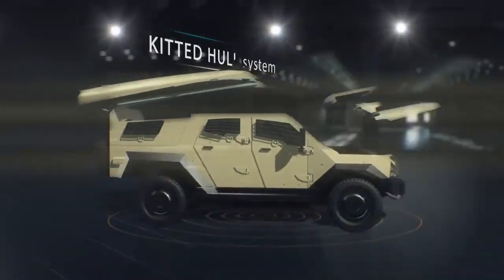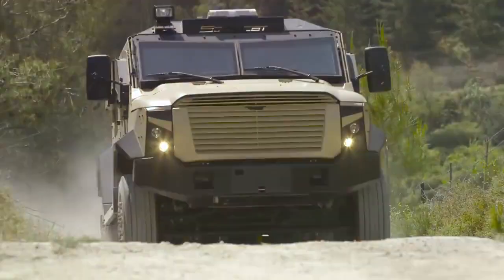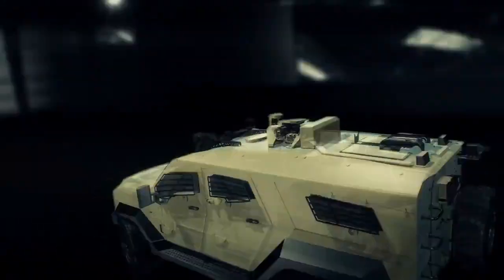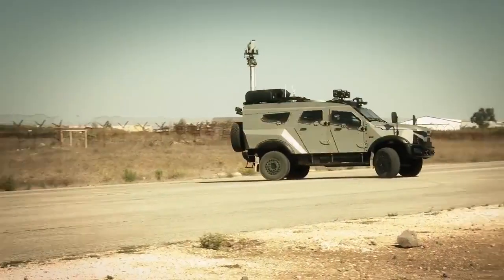Its unique bolted integral kitted hull system has proved its survivability on over 30,000 globally-fielded vehicles, specially designed to the inch for ease of transport, built to carry a wide range of payloads. The SANCAT is the perfect solution for multi-mission operation.